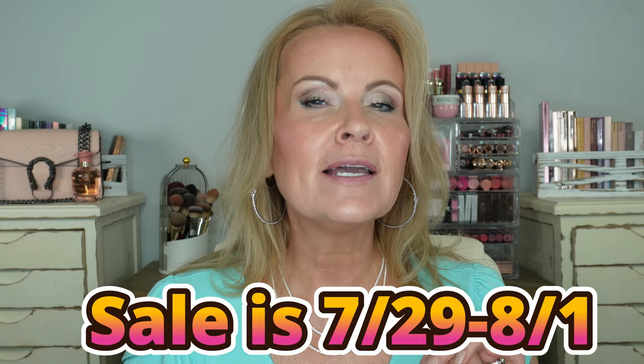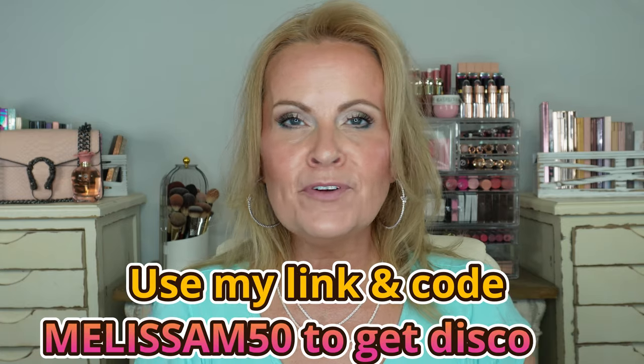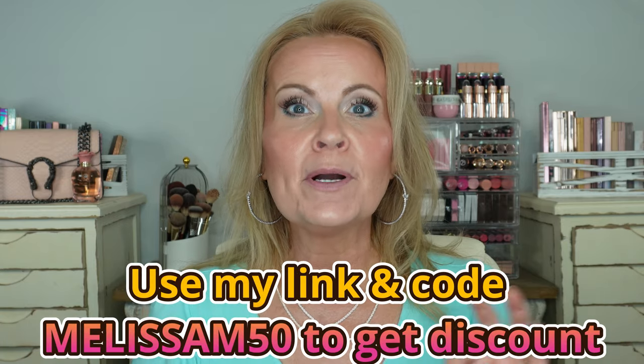Hello, darling friends. I am here today to tell you about the sale that City Lips is having right now. We are talking a true BOGO sale from City Lips — buy one, get one free. Not buy one, get one 50% off. We're doing buy one, get one free.